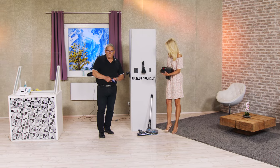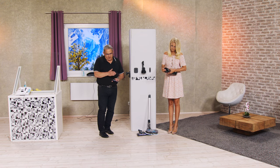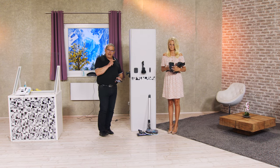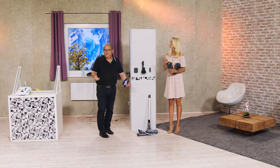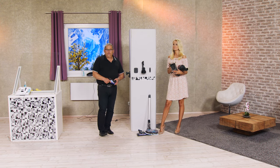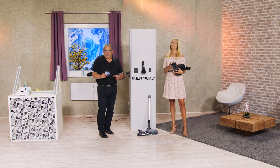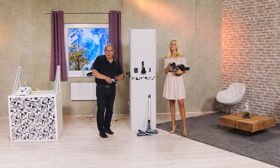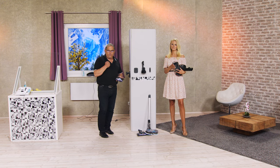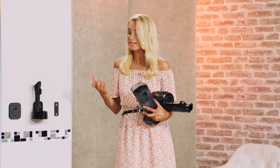Ich habe mir übrigens einen Akkuzyklon-Staubsauger aus einem Grund geholt – das war mein Hauptgrund. Und zwar habe ich eine Treppe. Ich wohne auf zwei Ebenen. Und wenn ich mit dem kabelgebundenen Staubsauger gesaugt habe, bin ich immer nur bis drei Viertel der Treppe gekommen. Dann musste ich wieder runterrennen, ausstecken, wieder hochrennen, einstecken. Und dann hat man immer auch den ganzen Korpus dabei. Das war mein Grund. Ich habe ihn als Zweitstaubsauger gekauft, aber mittlerweile ist es mein Erststaubsauger. Ich bin mir relativ sicher, dass es bei Ihnen genauso sein wird.